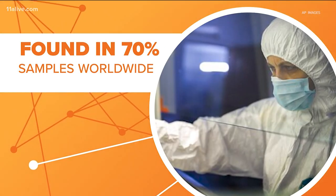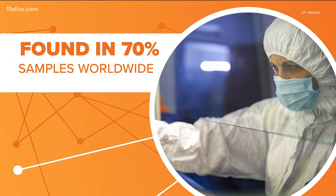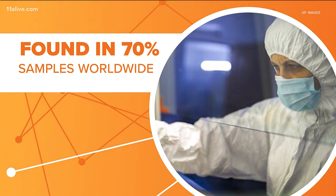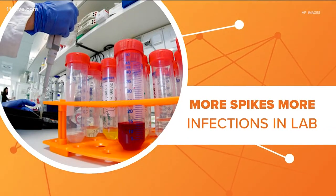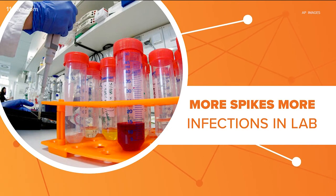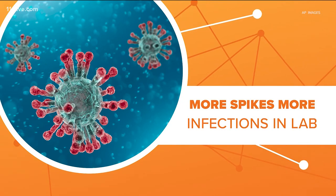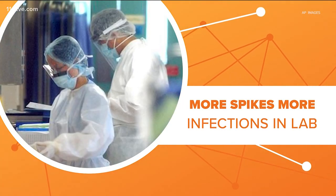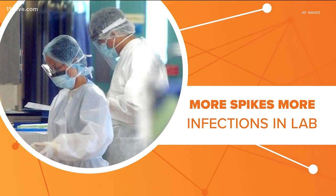One leading theory on why that has happened is this mutation makes coronavirus more contagious, but there has been no definitive research to prove that point. What they have proved in a lab is this mutation gives the coronavirus more of those little spikes that make it so dangerous. Those spikes help the virus break into your cells and take over, helping it multiply. Those initial lab tests show it makes the virus about 10 times more infectious.